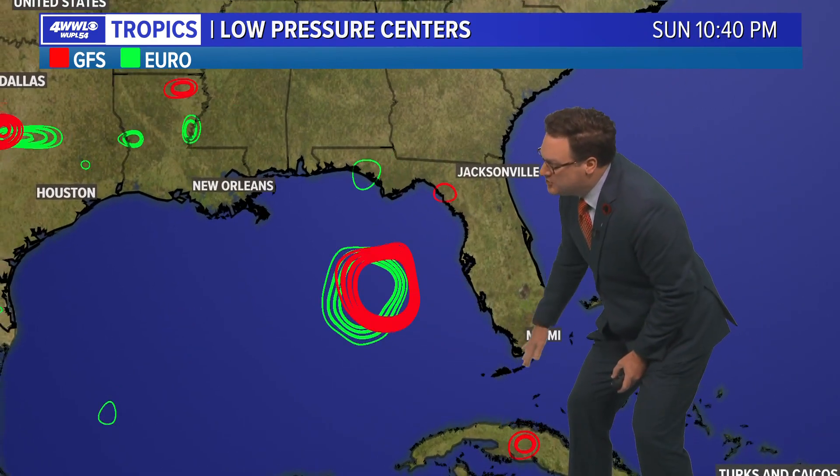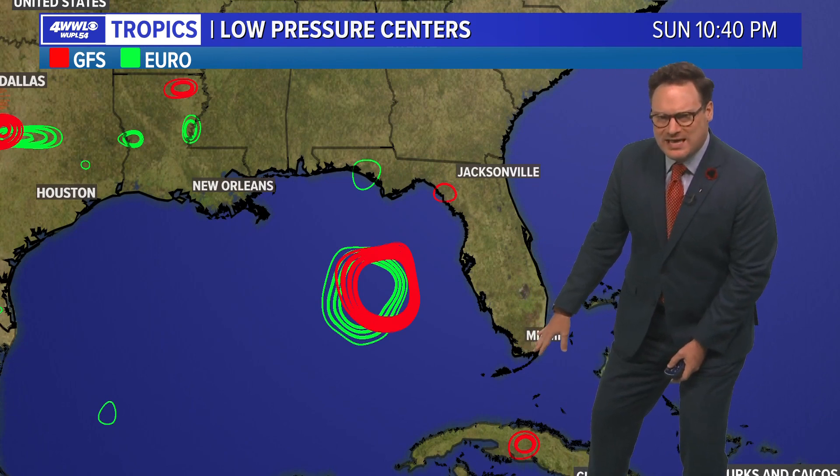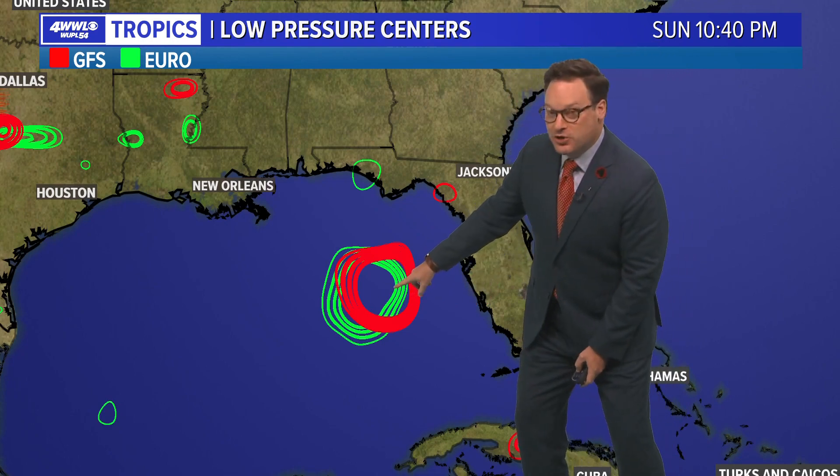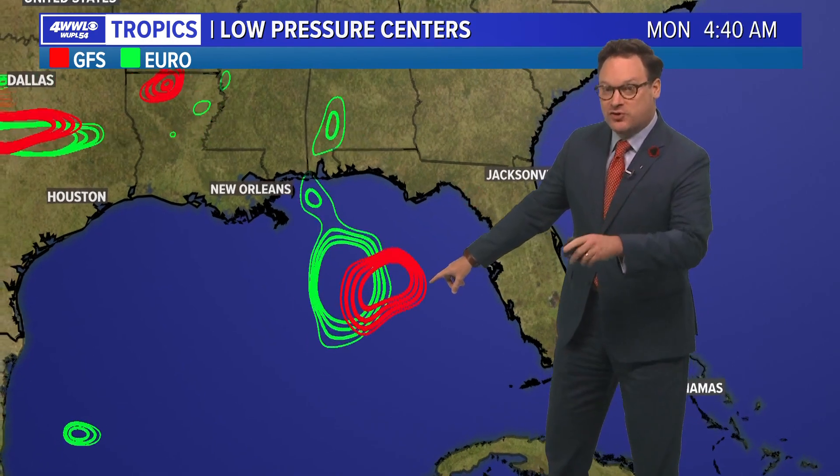Let's look at the two computer models. This is a comparison of where low pressure centers may try and form from the Euro and the GFS — GFS in red, Euro in green. We'll probably be watching around South Florida into the weekend for that potential development. By Sunday evening going into Monday we may start to see a little bit of organization. Whether that is just a tropical wave or does it organize into a more substantial system like a depression or a storm, that is still unknown. Models are in pretty good agreement at least in the short term.